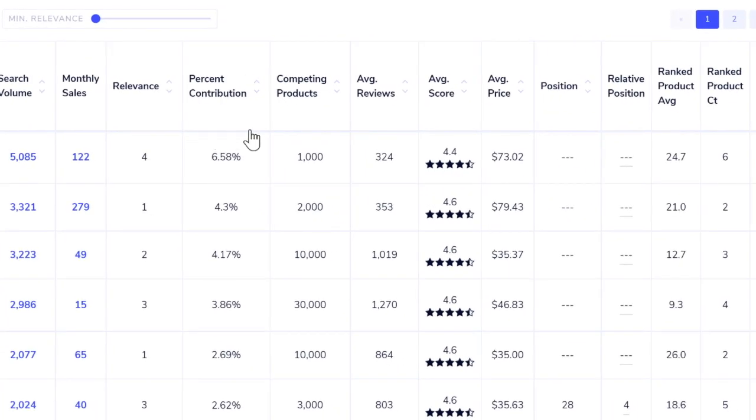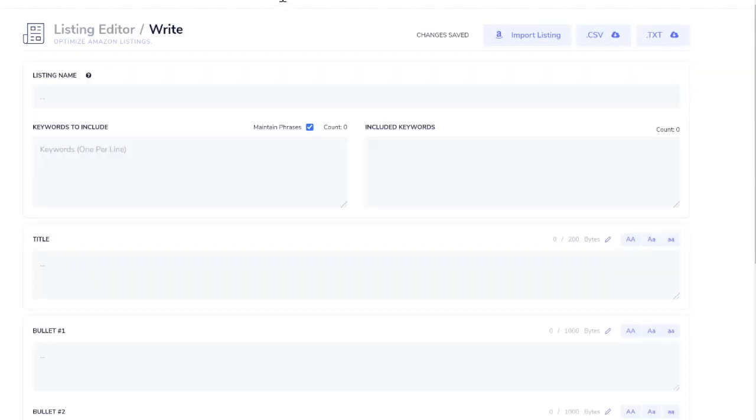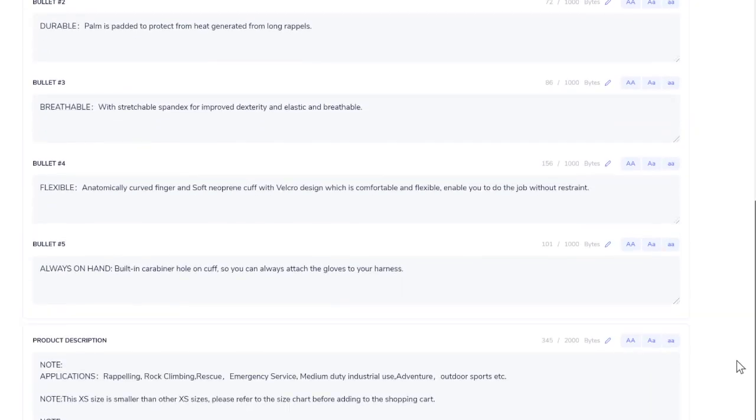The Reverse ASIN tool also shows competing products, average reviews, average review rating, average price, and much more. You can download all relevant search terms. Zoof also has a Listing Editor to create new listings. You can import an existing listing — I'll enter the same ASIN for those climbing gloves and click Import — and Zoof automatically imports the title, bullet points, and description to give you a head start.